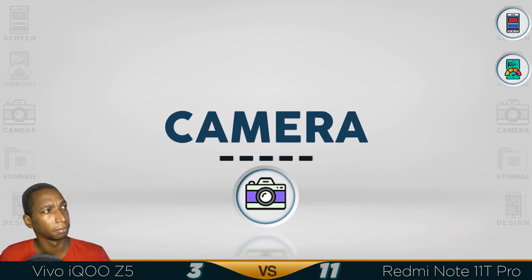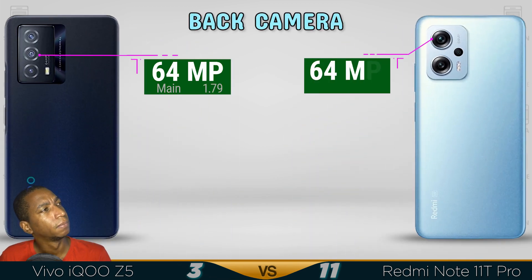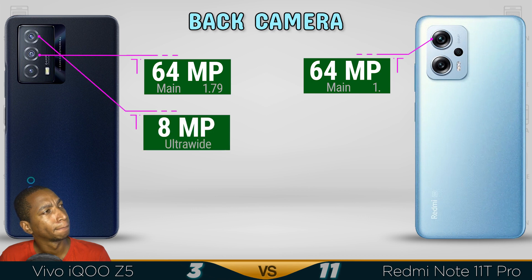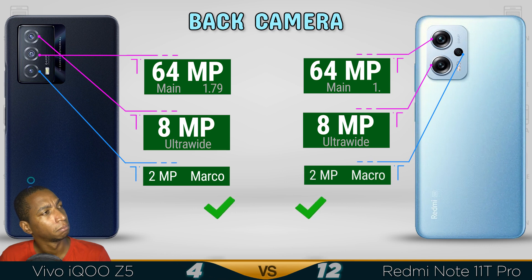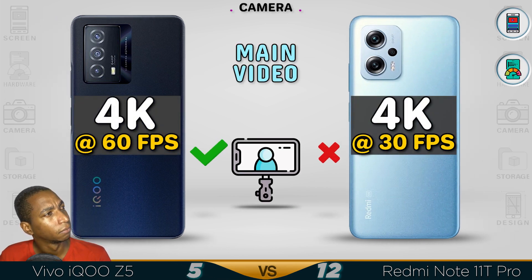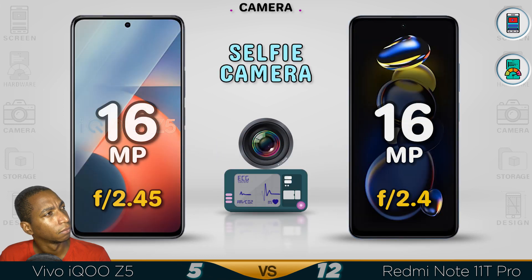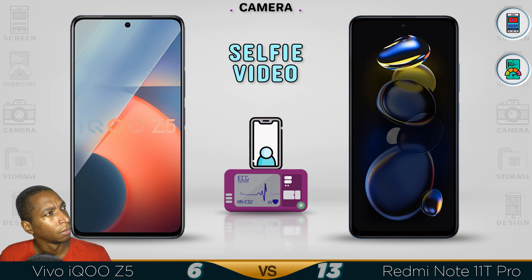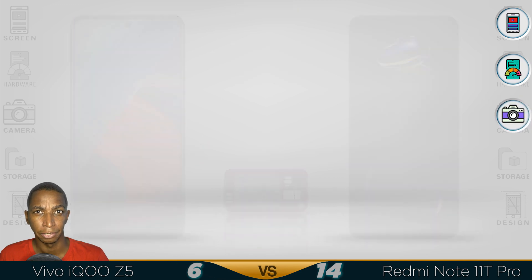Now for the camera. They're using a similar camera setup, but the Note 11T Pro is better in low light — I can guarantee you that.